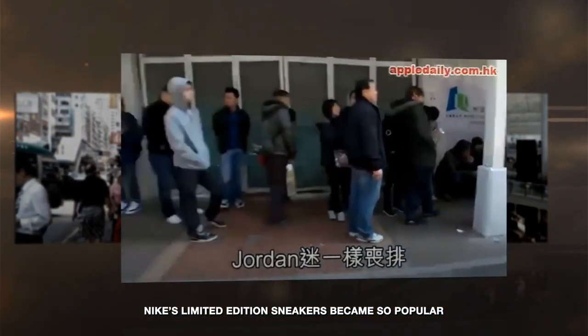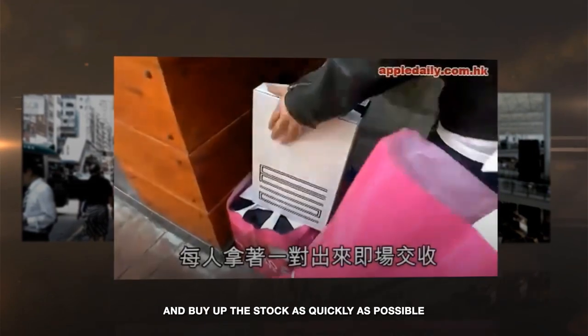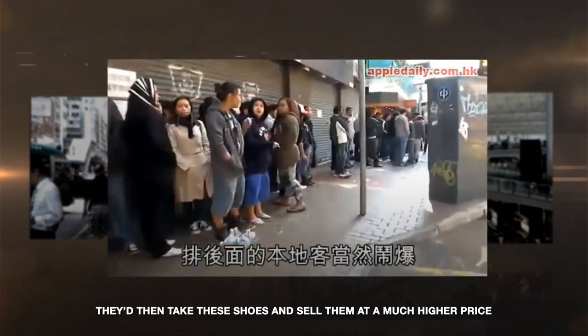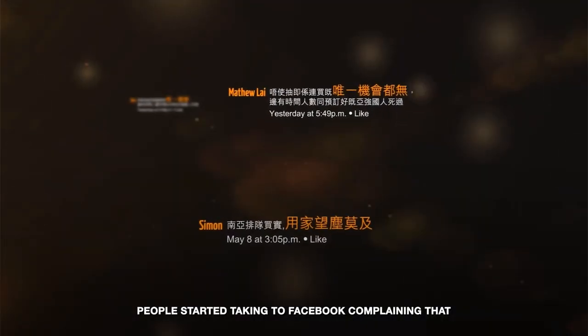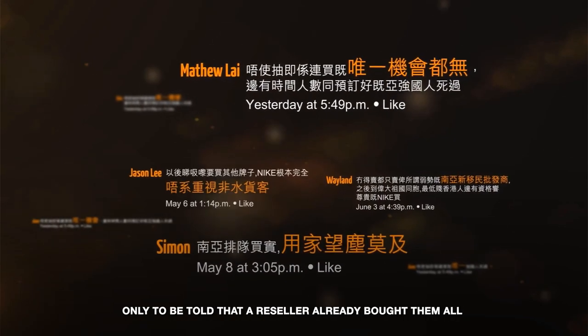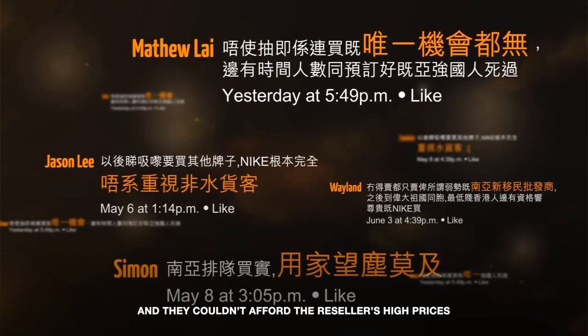Nike's limited-edition sneakers became so popular that sneaker sellers would hire people just to wait in line and buy up the stock as quickly as possible. They then take these shoes and sell them at a much higher price, leaving real Nike fans high and dry. People started taking to Facebook, complaining that they couldn't wait all day in line for a pair of sneakers, only to be told that a reseller already bought them all, and they couldn't afford the reseller's high prices.